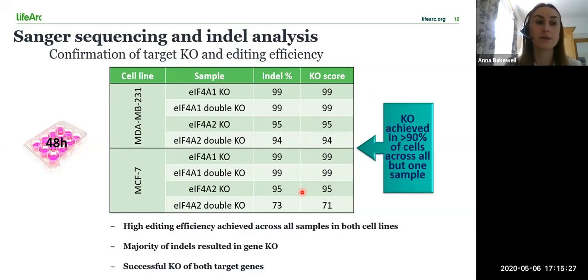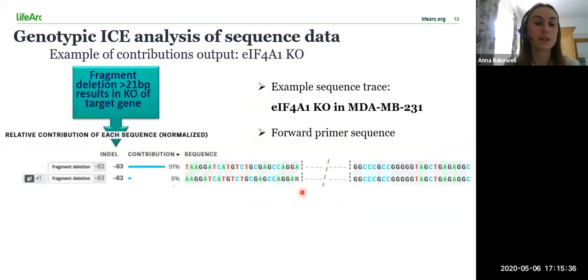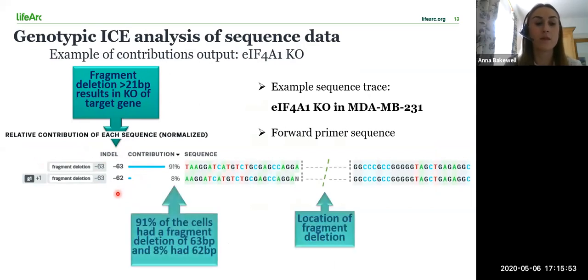The results from the two earlier time points show that some editing had already occurred, but in a slightly lower percentage of the cell population. This is an example trace of the contributions of the different indels seen in the A1 knockout in the 231 cells. The indel tab shows the size of the fragment deletions for the two editing outcomes present in this knockout. The contributions tab shows the percentage of edited cells that either had a fragment deletion of 63 base pairs or of 62 base pairs. There are only two editing outcomes here, but there can be a greater variety in less efficient knockouts.